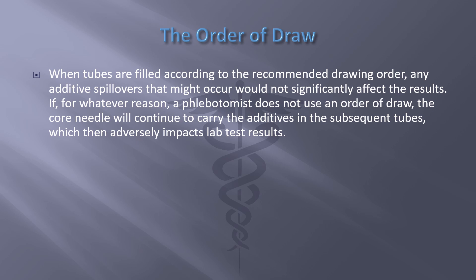When tubes are filled according to the recommended drawing order, any additive spillovers that might occur would not significantly affect the results. If, for whatever reason, a phlebotomist does not use an order of draw, the core needle will continue to carry the additives into subsequent tubes, which then adversely impacts lab test results.